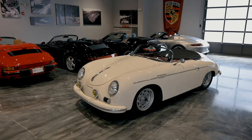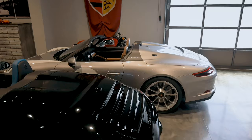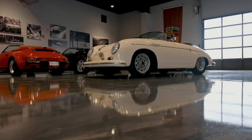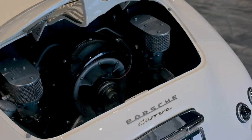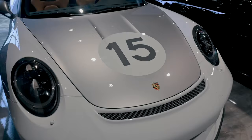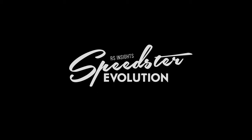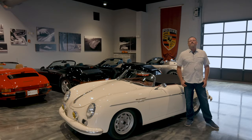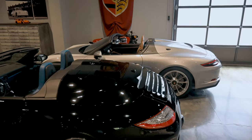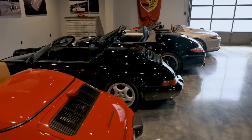Packed here in our little showroom in Durham, North Carolina, we have a nice sampling of the iconic Speedster. First off, a big thank you to the Ingram Collection, Mr. Bob Ingram, also one of our local best friends, Mr. John Soli, for letting us borrow a few of their examples to go along with a couple of our inventory Speedsters.